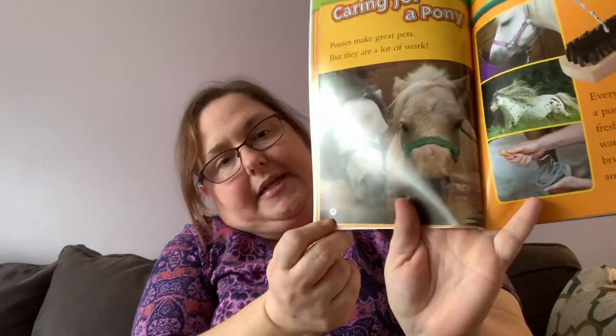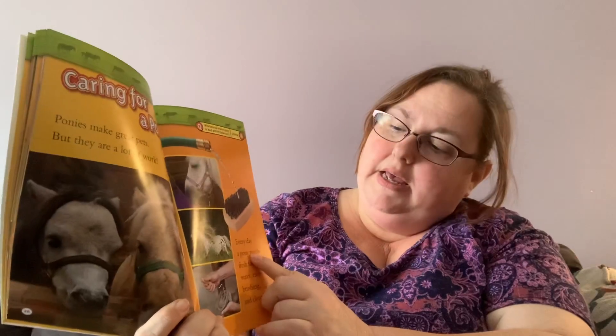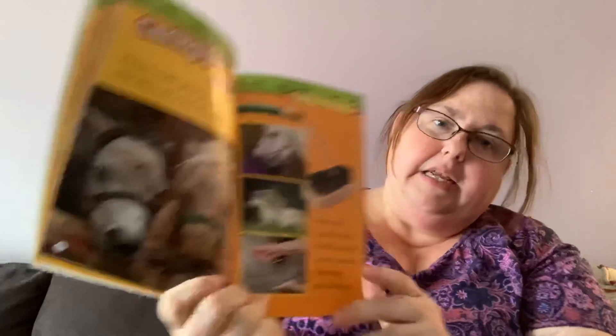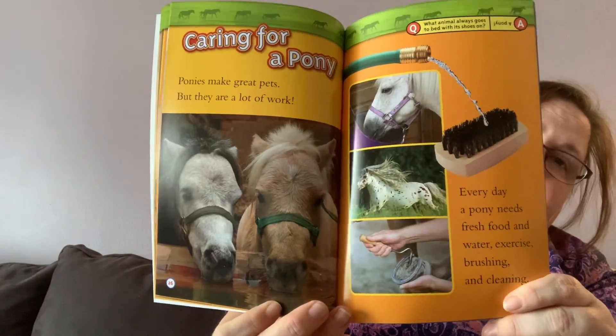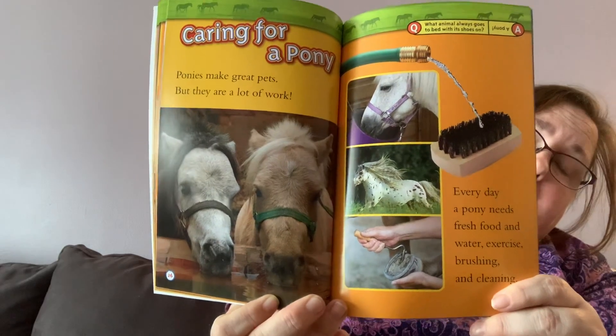Caring for a pony. It's going to tell us how to care for a pony on page 26. Ponies make great pets, but they are a lot of work, like any pet. Every day a pony needs fresh food and water, exercise, brushing, and cleaning. So kind of like you — you need food and water every day, you need to have your hair brushed if you have a lot of hair, and you need to get some exercise, like playing or going outside.